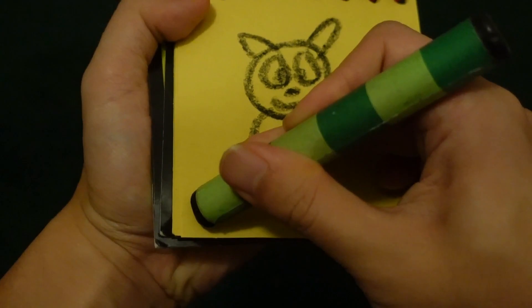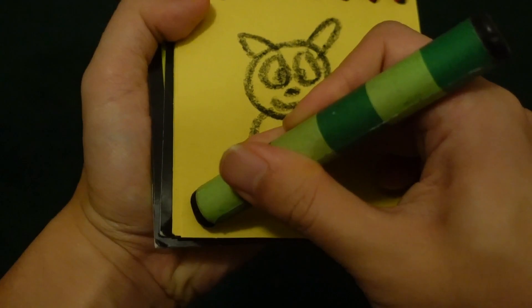Body, his legs, his shoes, his arms and hands. Don't forget the tail.